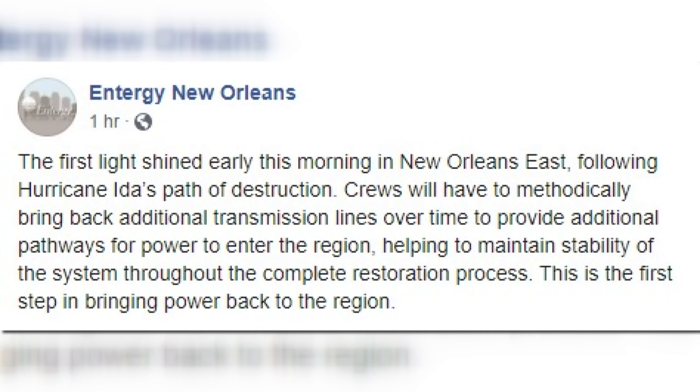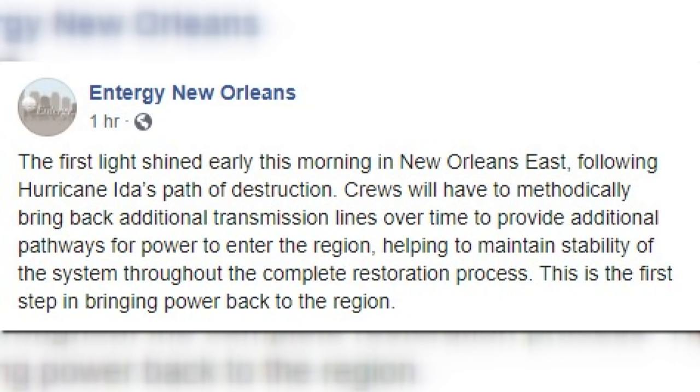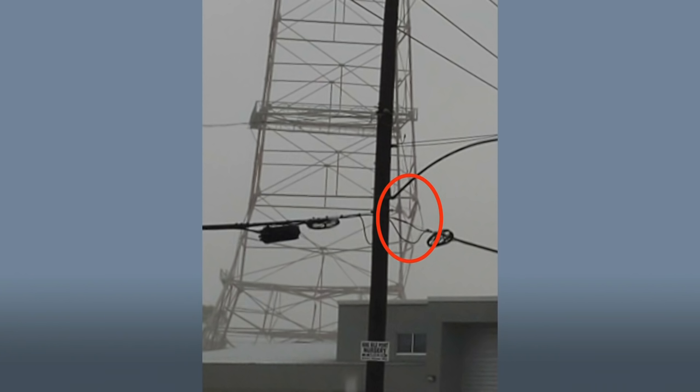We want to show you what Entergy put out earlier this morning, saying that crews will have to methodically bring back additional transmission lines over time to provide additional pathways for power to enter the region, helping to maintain stability of the system throughout the region. That statement continues to say this is the first step to bringing power back to the region.